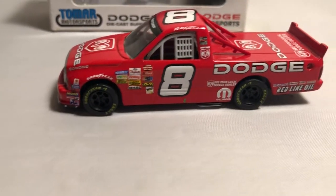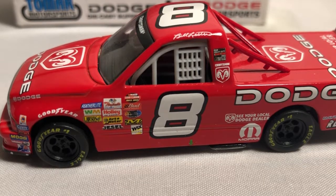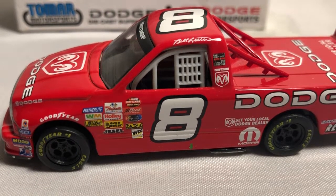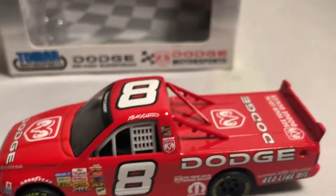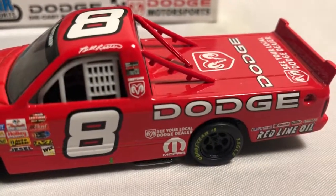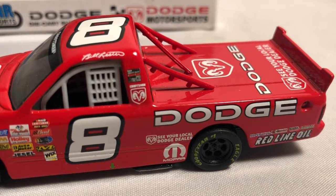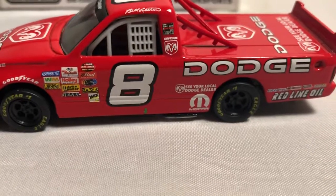Contingencies on the door include NASCAR Craftsman Truck Series, Pole Award, and several sponsors. We have Bill Lester up on the roof along with the number eight. Contingencies on the B-post include Voted 2003 Truck of the Year, Craftsman, and the Dodge Ram logo.